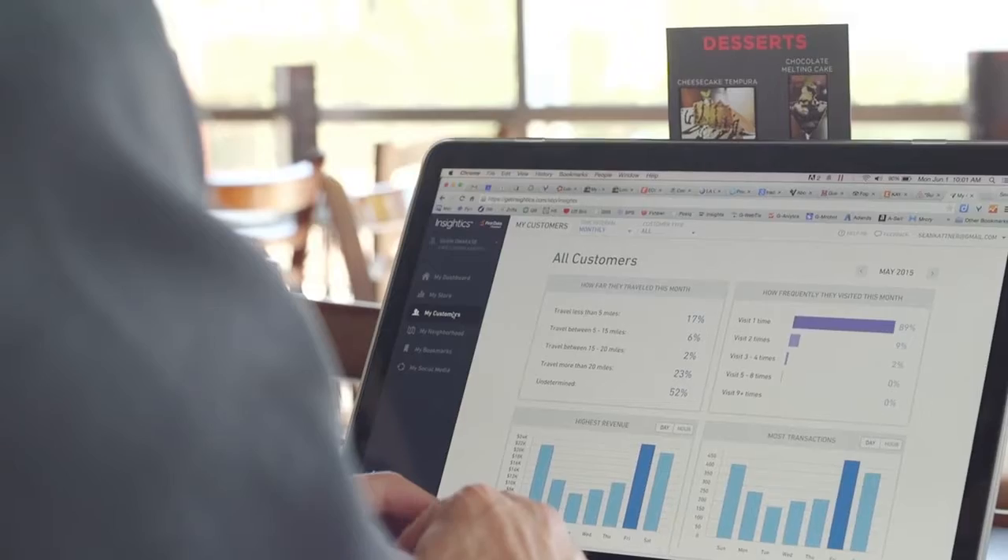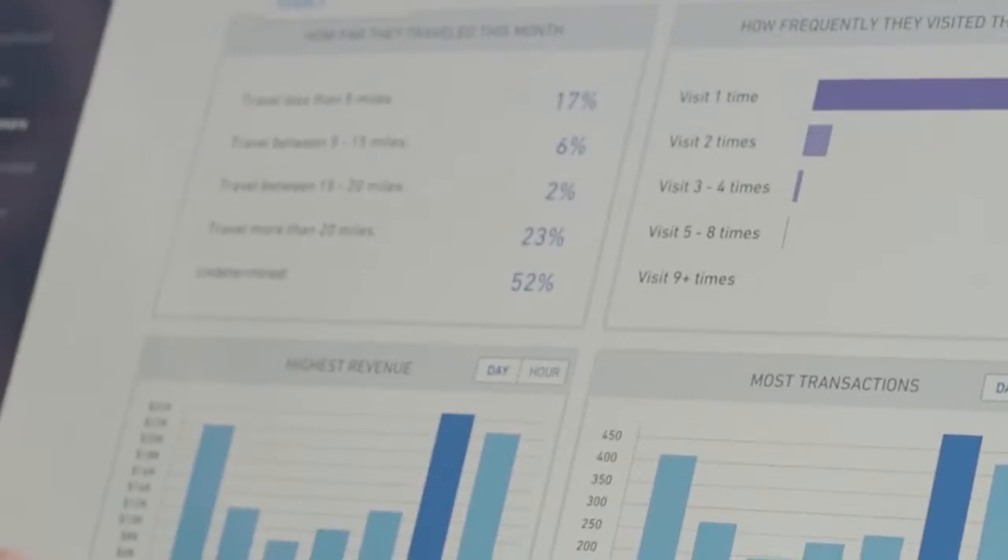And we deliver, too. You'll stay in the know with weekly snapshot emails. Keeping tabs on how your business is doing has never been so easy.